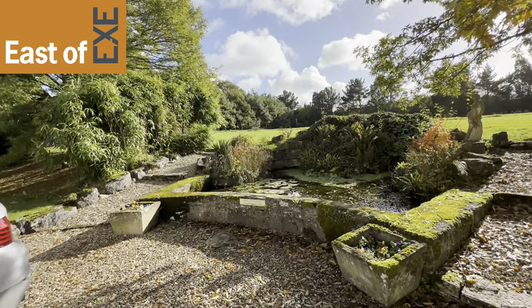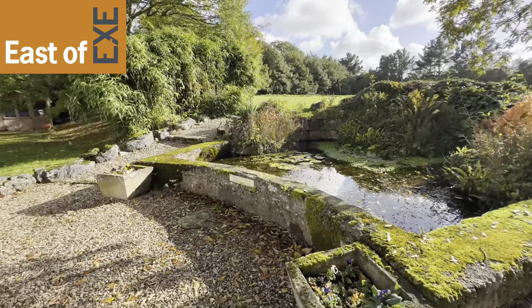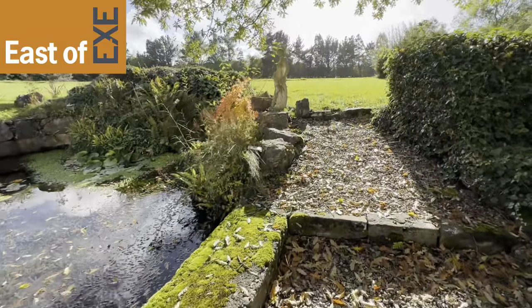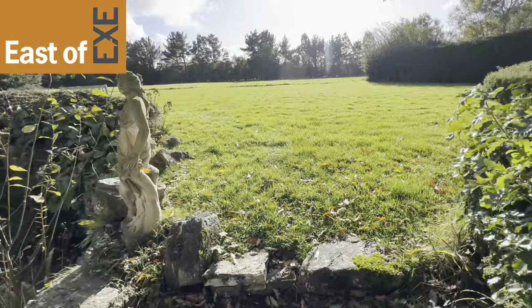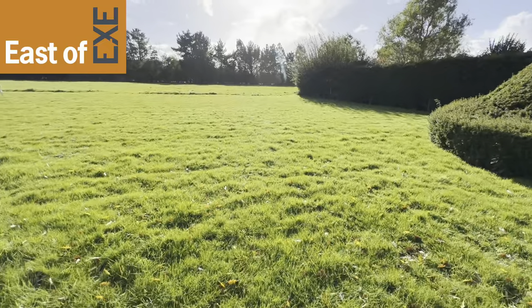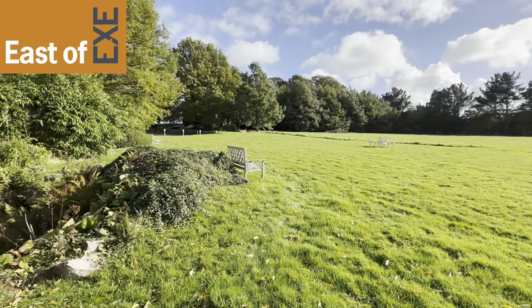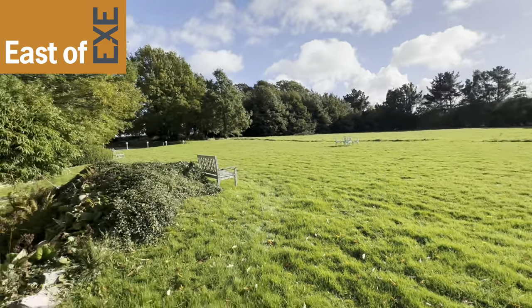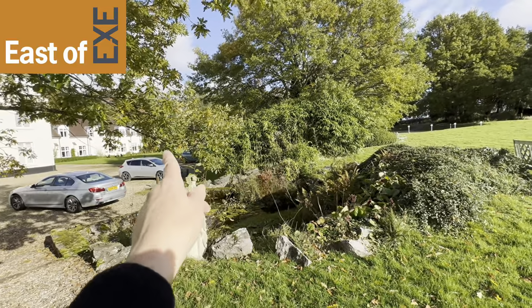Coming out of the front we arrive onto the communal garden area. There's a feature pond water feature here and then steps leading up to a large expanse of lawn garden area with seating. It's south facing so a lovely sunny aspect, and there are further gardens located around to the side of the property.